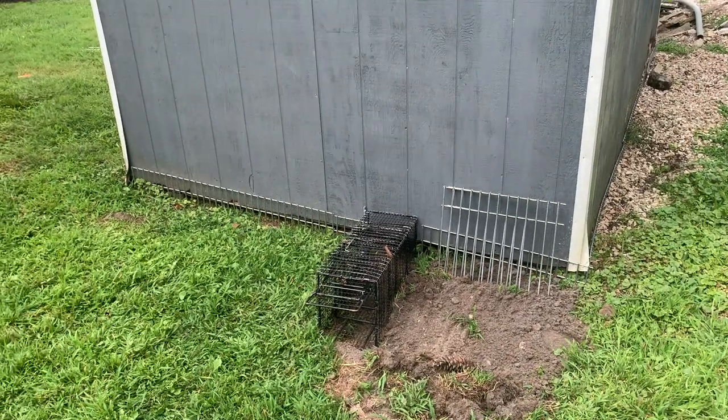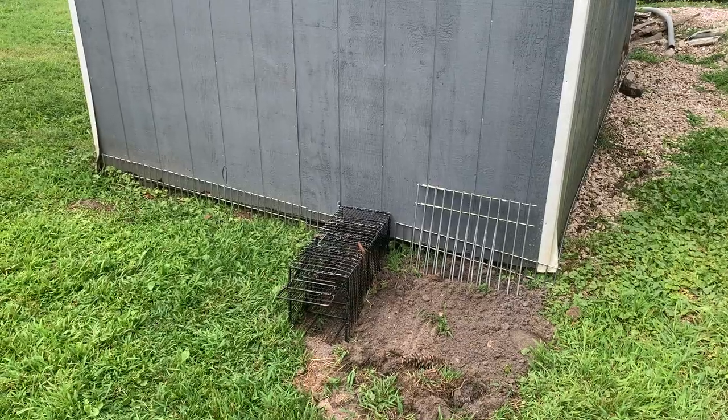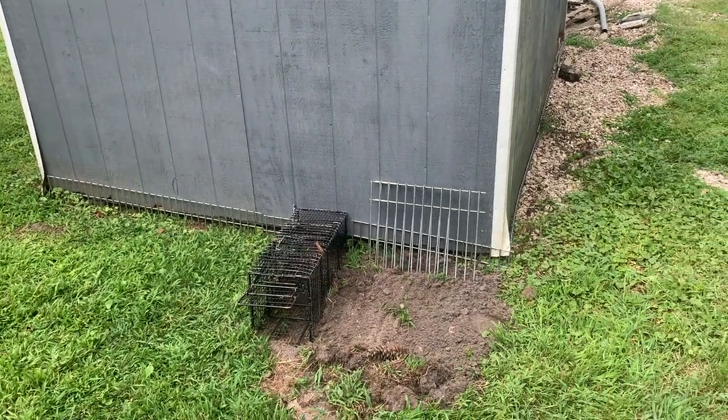We're in Eatontown, New Jersey, handling a groundhog issue. The customer was having a problem with the groundhog harboring underneath her shed and eating her flower garden.